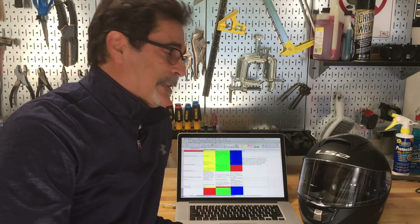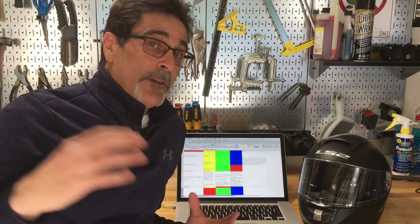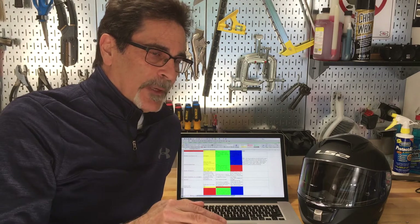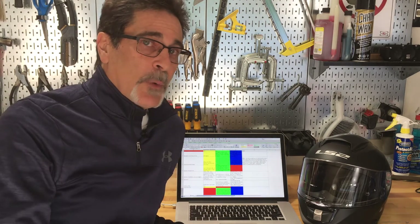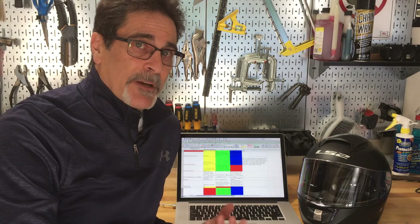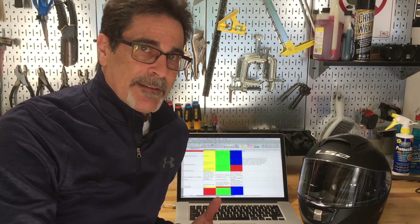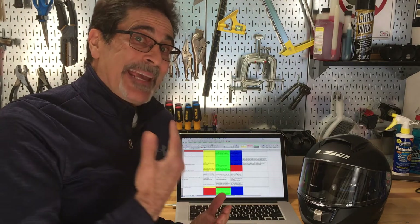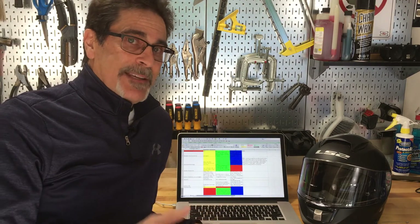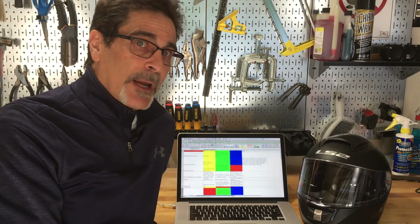The next one is the acceleration — the G-force we talked about earlier. Snell has, on their two largest head forms because of the mass, a slightly reduced requirement for the 243 and 264 sizes, and the other four are 275 Gs, which is the same 275 as ECE. DOT has 400 Gs, but they have a dwell or duration requirement — four milliseconds above 150 Gs and two milliseconds above 200 — which I feel kind of balances them out. When you have a DOT and ECE approved or DOT and Snell helmet, it has to meet whatever the lowest energy requirements are on that specific test.